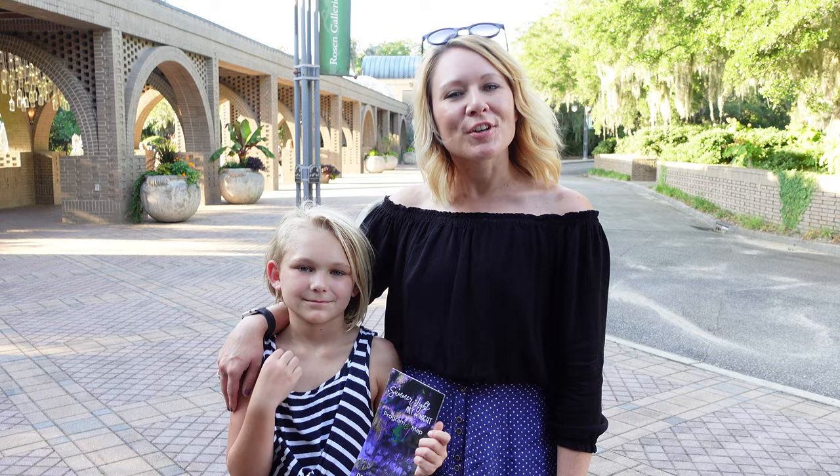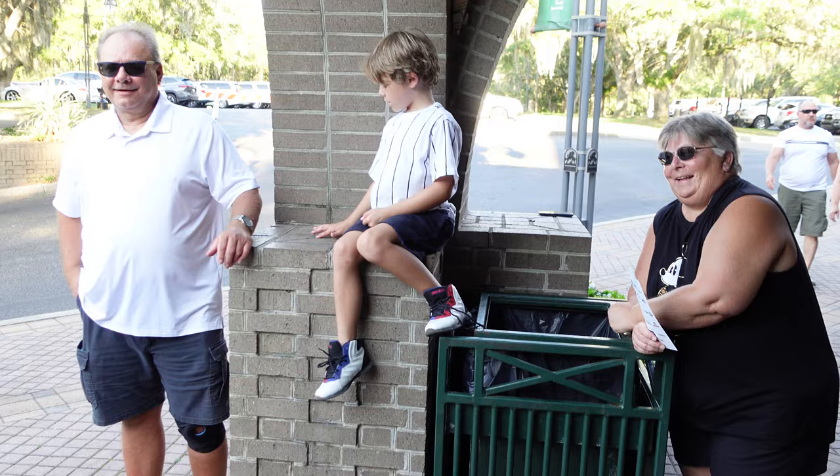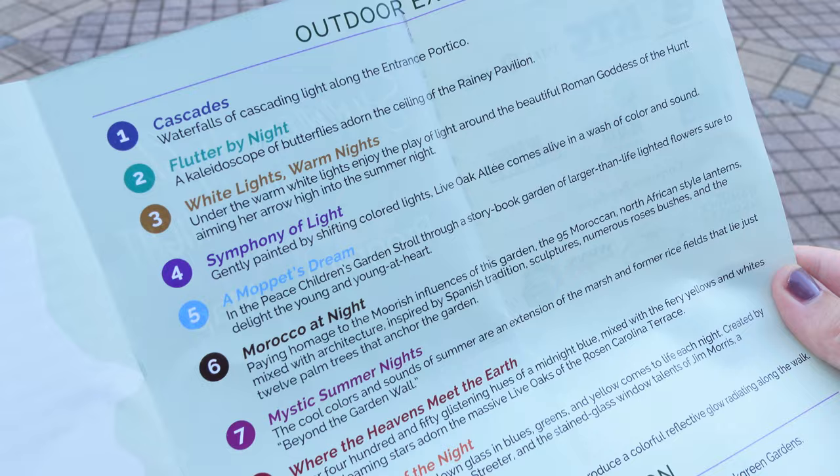Now we're here at Brookgreen Gardens for the Summer Lights Art by Night. We have our brochure that tells us about all of the special installations — some sound really cool, so we're very excited. Grandma and Pa are here with us. We're going to have a really fun night. This gives you an overview of the gardens and tells you where the special installations are, listed over here on this side.